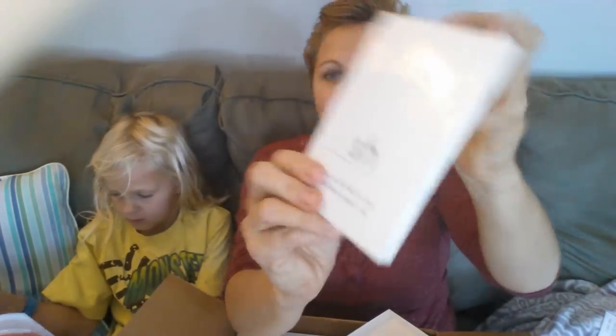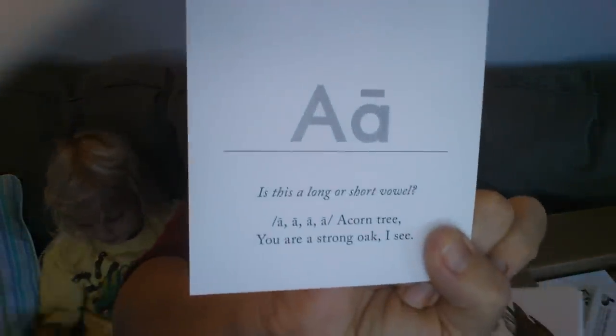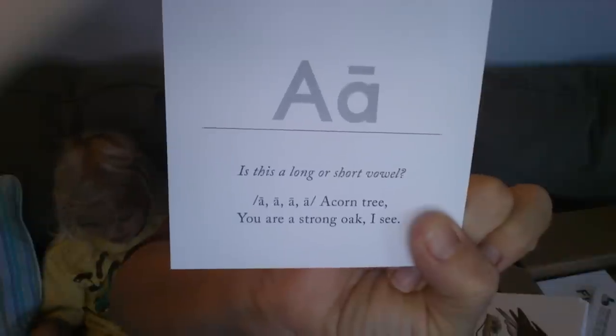Next are the letter cards — I gave these away too, but I'm not going to give them away again. I love the boxes; they're really sturdy. On the back they always have a little rhyme to help memorize them. They give pictures in the very beginning to help move along. The cards are really nice and thick. For example, you have the long and short vowel A — 'A, A, acorn tree, you are a strong oak, I see.' Sometimes I leave them as-is; sometimes I put them in four-by-six albums.